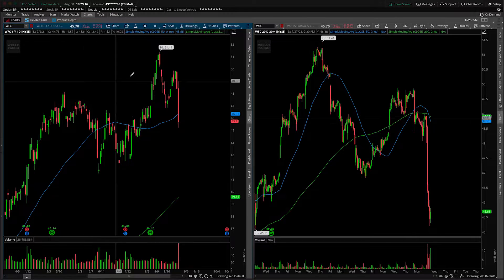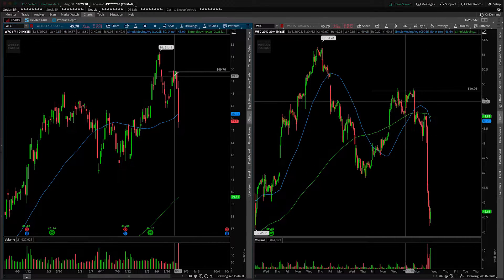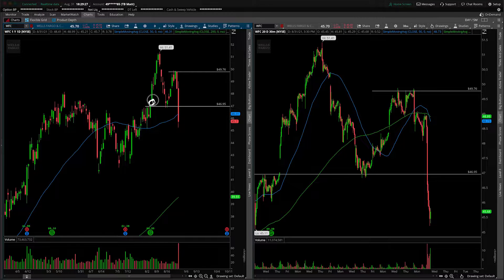Starting off on the daily, just mapping out obvious areas of support and resistance. Certainly overhead we have this 49.76 pivot high. We did break down underneath this prior zone, which is rather important simply because we had a prior gap in here. When we filled the gap we reversed out of it — that's a very technical nuance. So 47 should definitely be on your radar, even though we sliced right through it today.